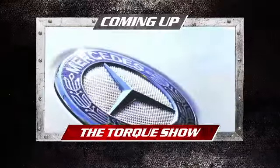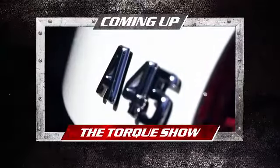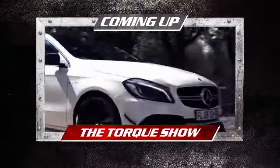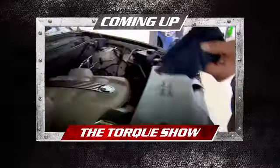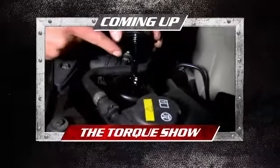Coming up on the show we take a look at the ferocious Mercedes-AMG A45 4Matic and meet its rivals. We also take a closer look at the beautiful Rolls Royce Dawn as well as show you how to check your vehicle's vital signs.